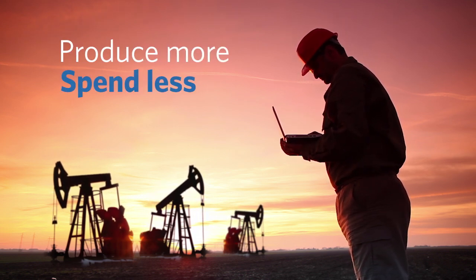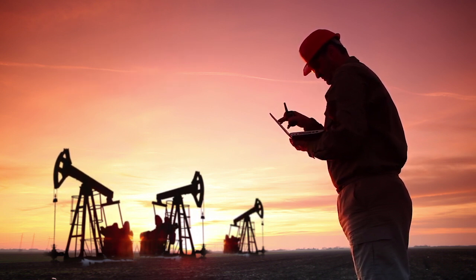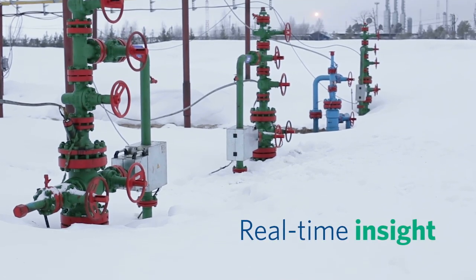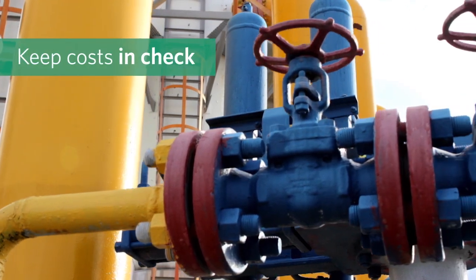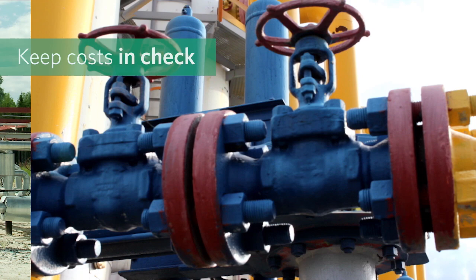Produce more. Spend less. As an oil and gas operator, that's your challenge. That's your job. You need real-time insight into your production and flexibility to adapt to changing well conditions, all while keeping costs in check, both in initial investment and in upkeep and maintenance.